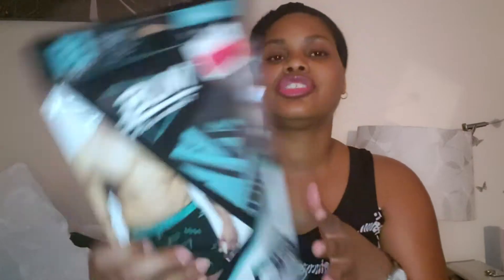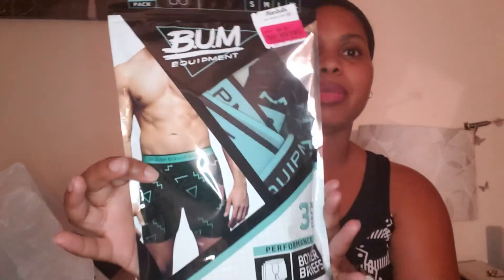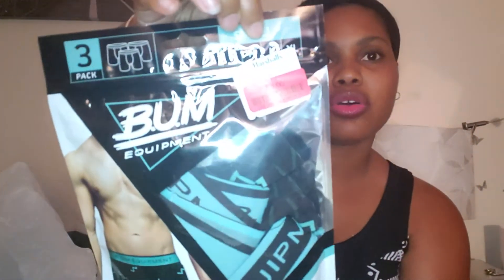It wouldn't be a trip to the store as a mom without picking up something for a kid. Even if you don't have male kids, you might have a man, boyfriend, husband, or brother who needs underwear — who doesn't? These were on clearance for $8. It's the Bum Equipment brand, a three-pack of performance boxer briefs with a nice design.